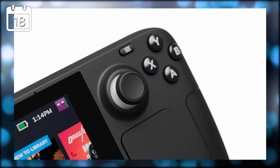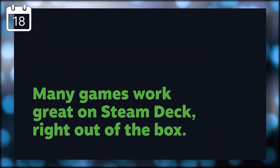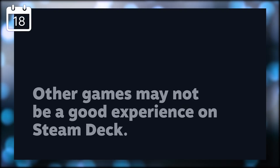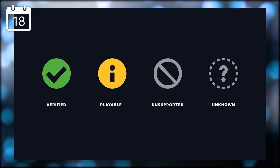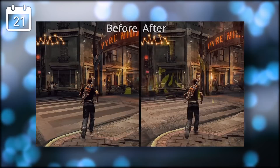Steam has announced Deck Verified, a way to know if a game will run on the Steam Deck or not. This system will be visible on the Steam Deck itself, in your library, and in the store. There are four levels planned: Verified means fully compatible, Playable means it runs with some issues, Unsupported means it won't run at all, and Unknown means it hasn't been tested yet. This label also checks launcher compatibility, controller support, and the Deck's resolution — not just Proton compatibility.